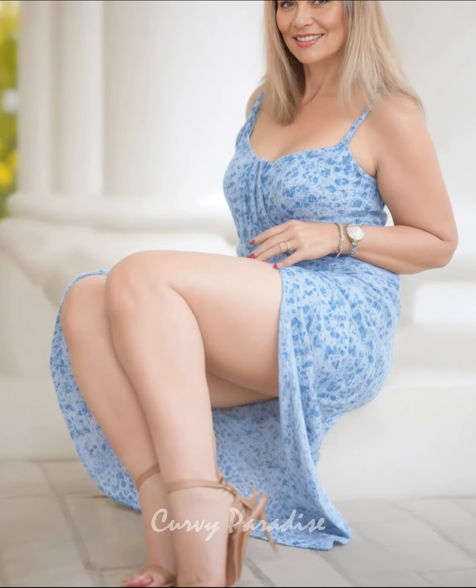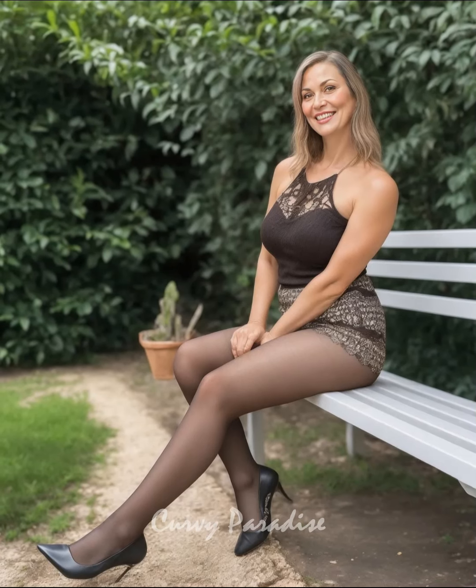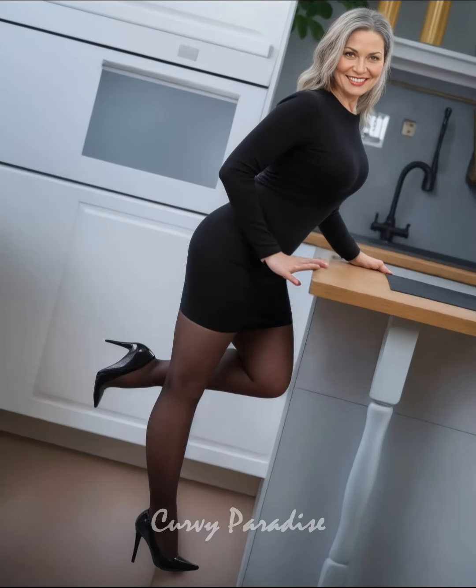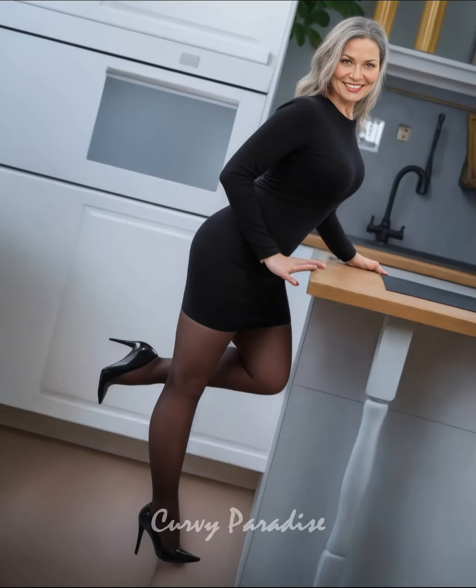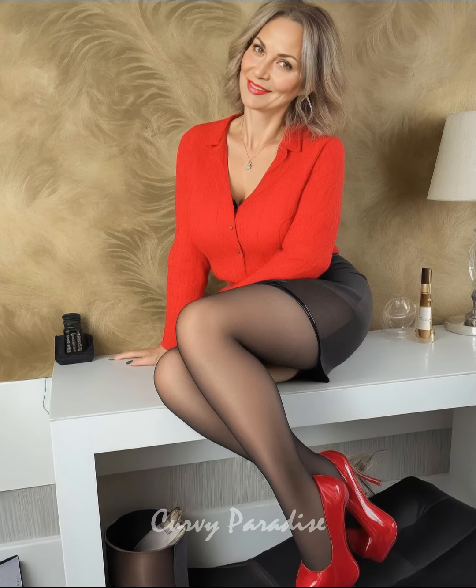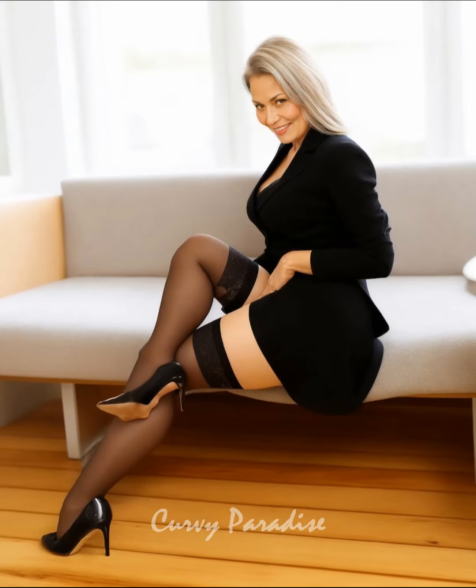High heels in particular can wear down quickly if used too often. Moisture and pressure can damage materials like leather or suede. Rotating your shoes allows them to breathe and reduces the risk of bad smells or cracks.